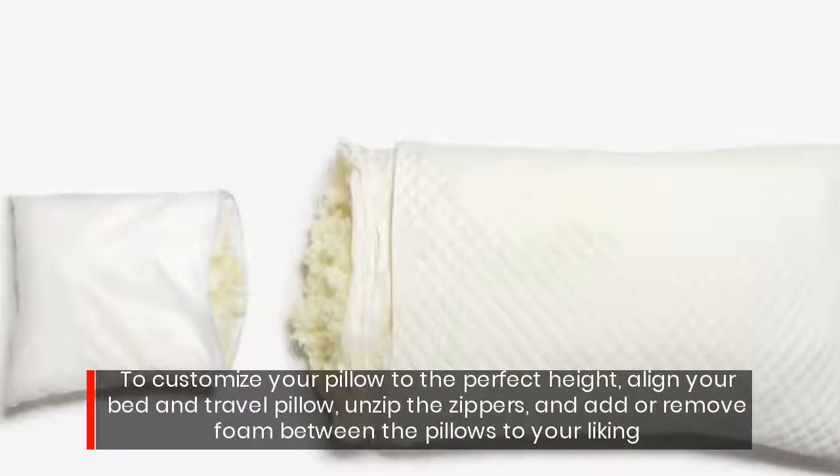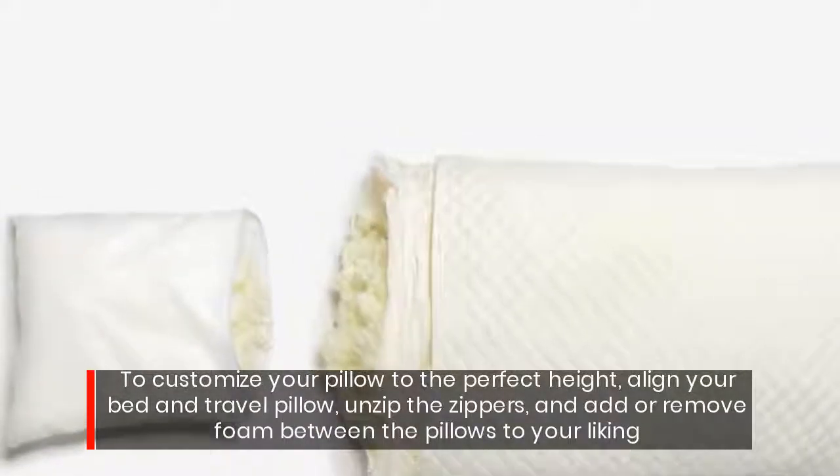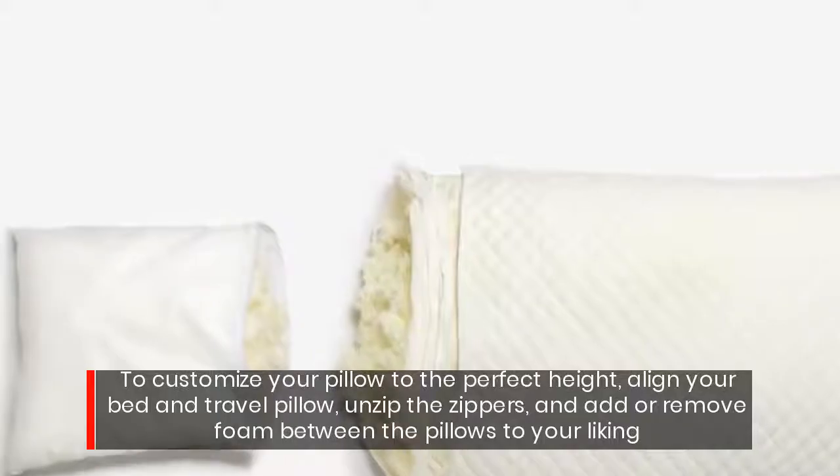To customize your pillow to the perfect height, align your bed and travel pillow, unzip the zippers, and add or remove foam between the pillows to your liking.